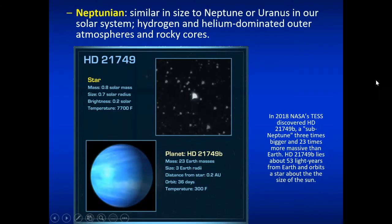The next class of planet is Neptunian — significantly smaller than gas giants but still large planets, like Neptune and Uranus in size. These are very hydrogen- and helium-dominated in their outer atmospheres and probably have rocky cores. NASA's TESS orbiter in 2018 found a sub-Neptunian planet that's three times bigger and 23 times more massive than Earth, located about 53 light-years away orbiting a star of about 0.8 solar masses. Its temperature is probably about 300 degrees Fahrenheit since it's so close to its star.